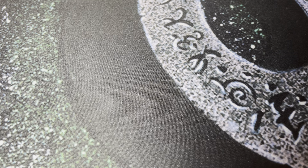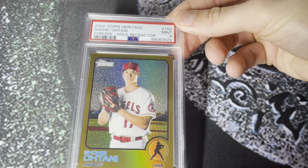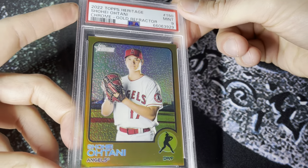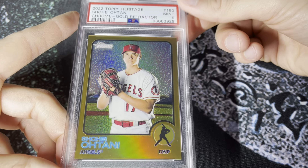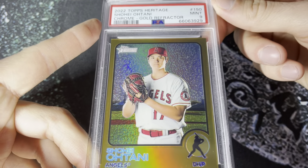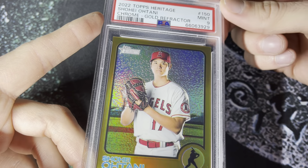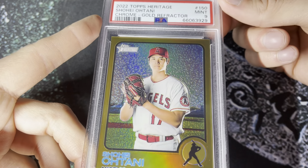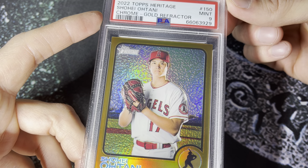Number three — and like that Vader card, at various points in the year I also called this the top card on the list. This is the 2022 Topps Chrome Heritage Gold Refractor for the 700 million dollar man — Ohtani. Still underpaid in my opinion. Ohtani doesn't get any bigger in sports right now. The biggest contract in the history of sports, deservedly so, and the Dodgers just gained millions of Japanese fans.